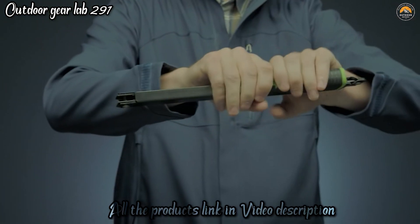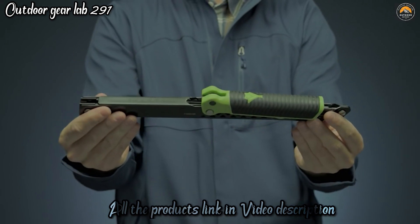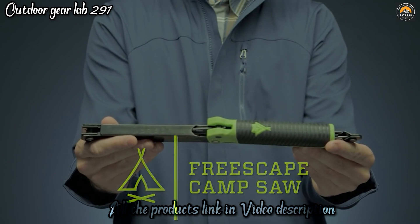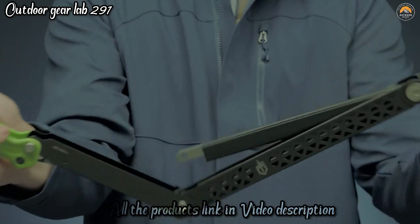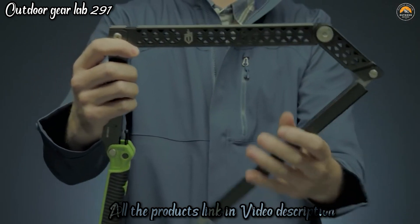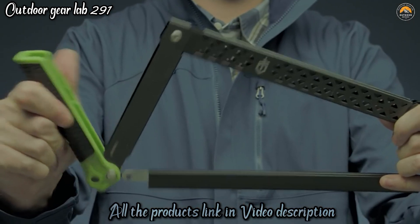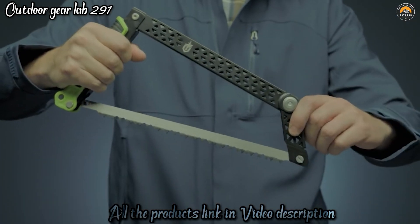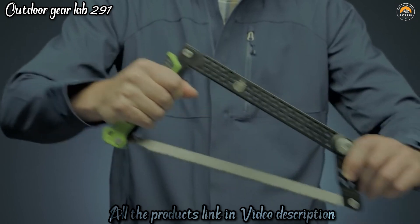The Freescape Camp Saw also boasts a textured rubber grip that provides a comfortable and secure hold, even in wet conditions, making it a reliable tool in various weather scenarios. It's incredibly portable, folding down to a compact size, and it comes with a protective sheath, making it easy to carry without the risk of damaging your gear. Whether you're setting up camp, building a shelter, or simply enjoying the great outdoors, the Gerber Freescape Camp Saw is a practical, versatile, and entertaining tool that simplifies the tasks at hand.